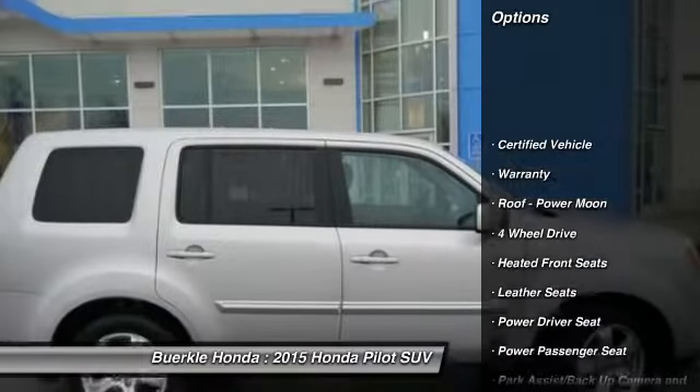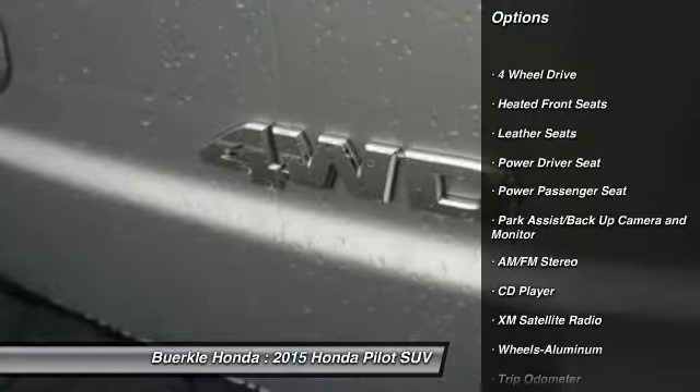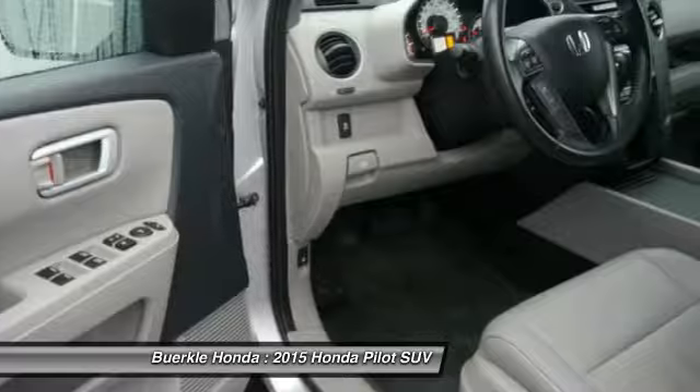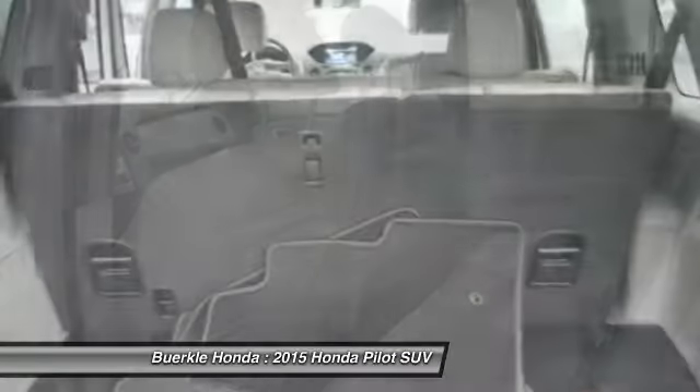3rd Row Seat, 4WD, Traction Control, XM Satellite Radio, Anti-Lock Brakes, Power Passenger Seat, Air Conditioning, Power Steering, HomeLink Garage Door Opener, Cruise Control. Come take a test drive today.